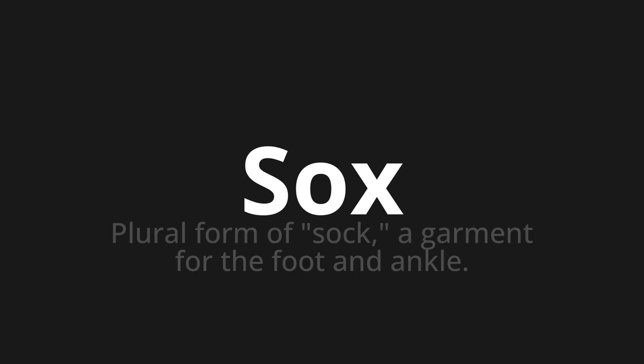Welcome to How to Pronounce. In today's video, we'll be focusing on a new word that you might find challenging or intriguing. So let's dive into today's word: Socks. Which means the plural form of sock, a garment for the foot and ankle.